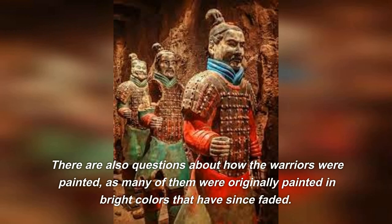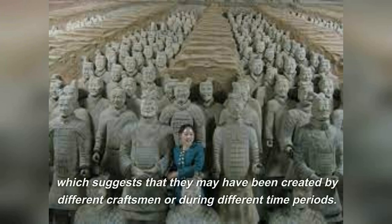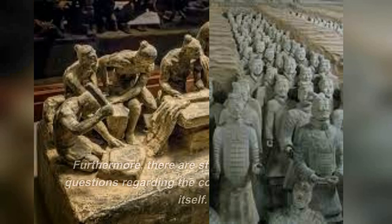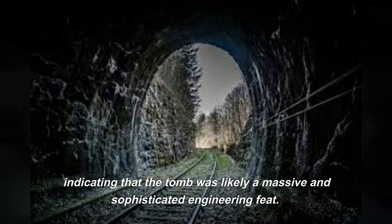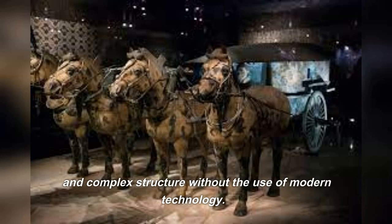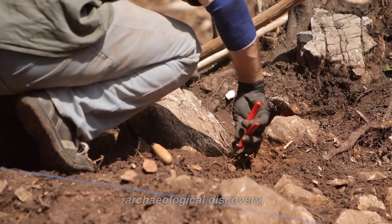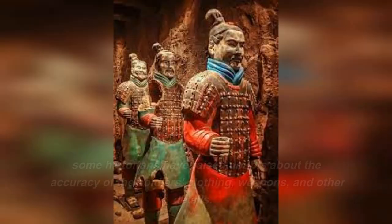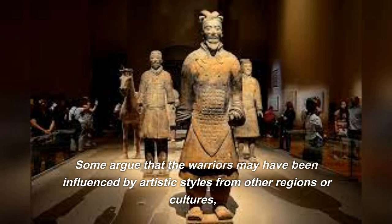There are also questions about how the warriors were painted, as many were originally painted in bright colors that have since faded. Discrepancies in the size and appearance of the soldiers suggest they may have been created by different craftsmen or during different time periods. Furthermore, there are unanswered questions regarding the construction of the tomb itself — although not yet fully excavated, it was likely a massive and sophisticated engineering feat, and it is unclear how ancient builders constructed such a large and complex structure without modern technology. Some historians have also raised doubts about the historical accuracy of the soldiers' clothing, weapons, and other details, with some arguing they may have been influenced by artistic styles from other regions or cultures, or even altered over time.